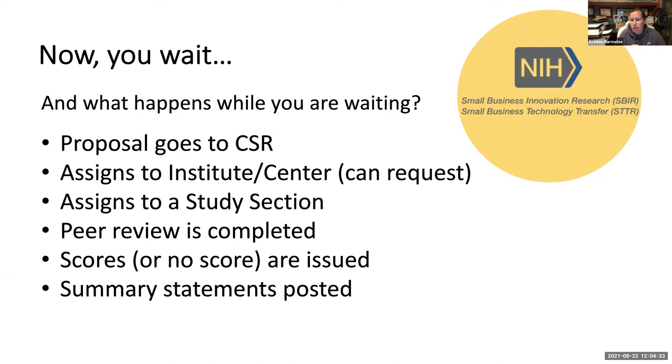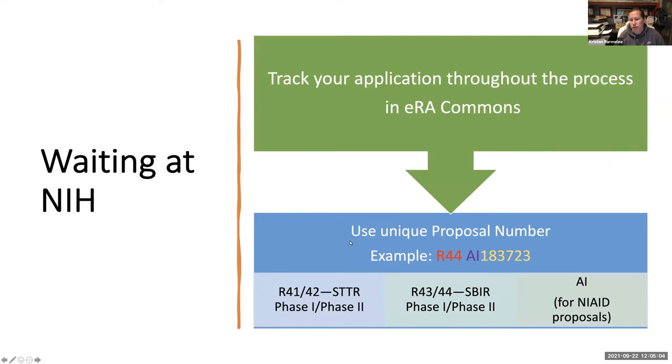Your proposal then goes through the peer review process. Once it completes, NIH releases your score — or maybe you find out you didn't get scored — and your summary statements are posted. That whole process typically takes about four months. You can follow it throughout the entire time through your ERA Commons account, which you must have in order to submit a proposal to NIH. You can track where your proposal is in the process at any time.